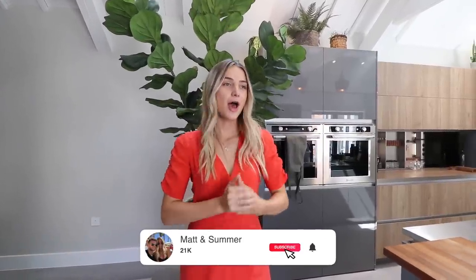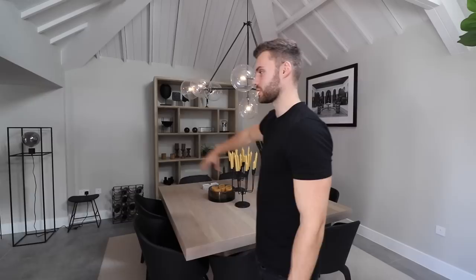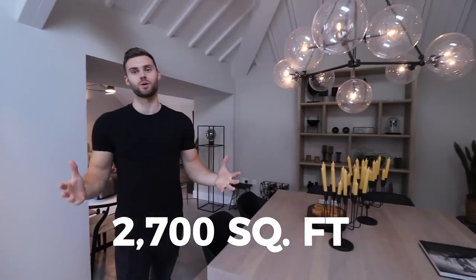Matt's going to show you the rest of the downstairs and upstairs. Make sure to subscribe and like this video if you're enjoying the tour — we tour lots of different properties across the UK. So we're going over into the other living space now. It's like an L shape — you've got the kitchen area and then it comes around to this L shape. The property is just over 2,700 square feet and it is a brand new build.